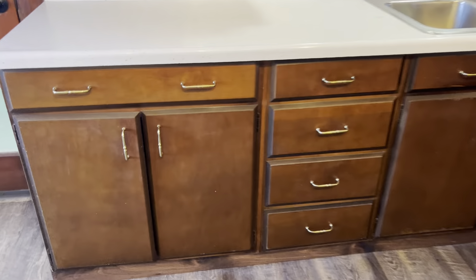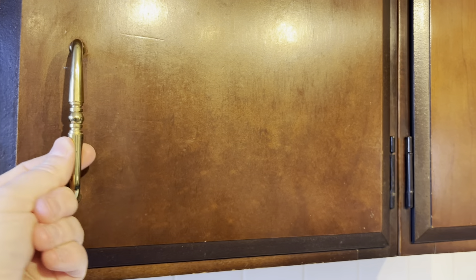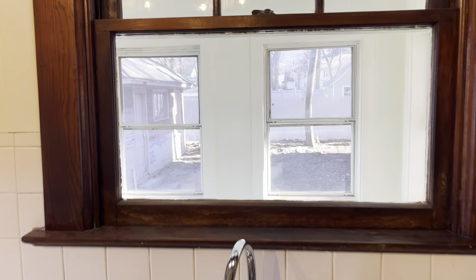Original cabinets, and then you also have a Formica countertop. These are nice solid wood with a little beveled edge detail and nice hardware. There's a new faucet here on the double sink, and this looks out to that porch.